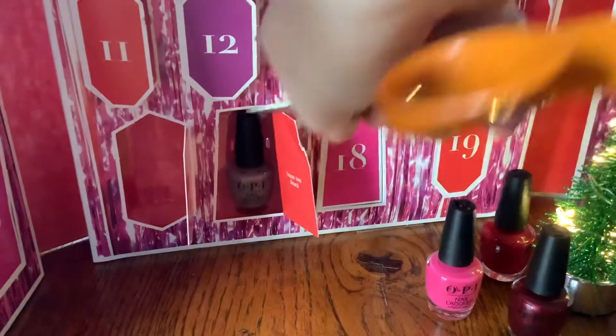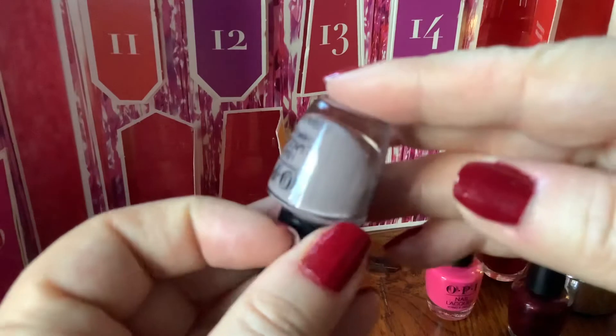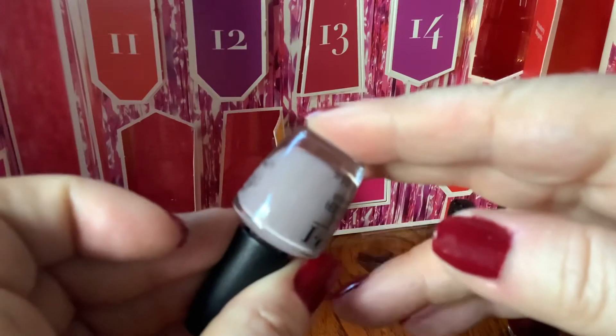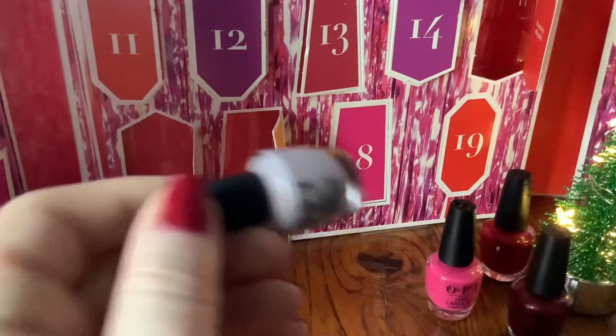Taupless Beach — gosh, these titles are just grim. In fact that looks more like a sludgy light slate grey than taupe to me. That might look quite pretty on the nails — a bit different for the new year, maybe.